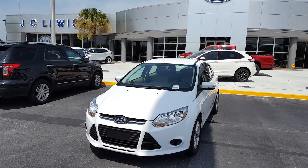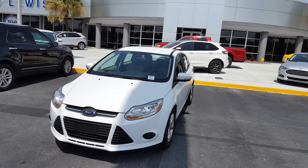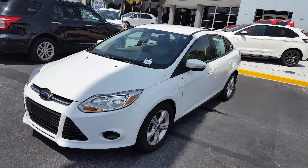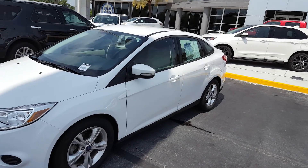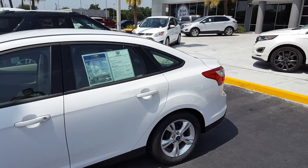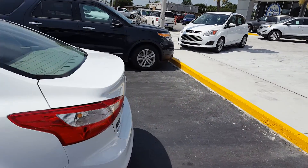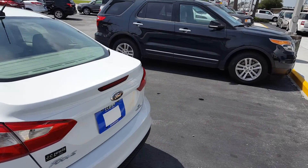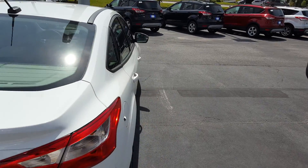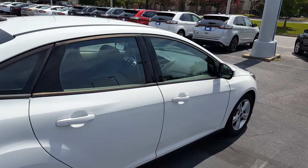John, this is Andrew at JC Lewis Ford. Just wanted to give you a quick video of the 2014 Focus that we're checking out. I'm going to do a quick walk around here — this is a really great vehicle. It gets really great gas mileage and it's also pretty low mileage; I believe it's only around 25,000 miles. This car will last you a very long time. I just wanted to give you a quick video so you know what we're talking about before you come into the store.